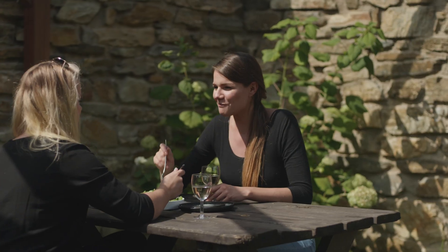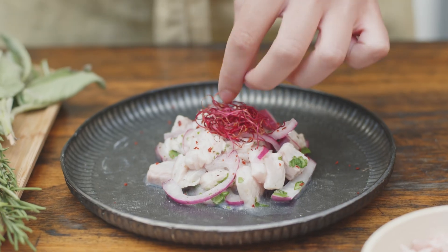Aquaponics products are purely natural. Taste the difference! Fresh vegetables and fish in the cleanest form possible from our aquaponics farms.